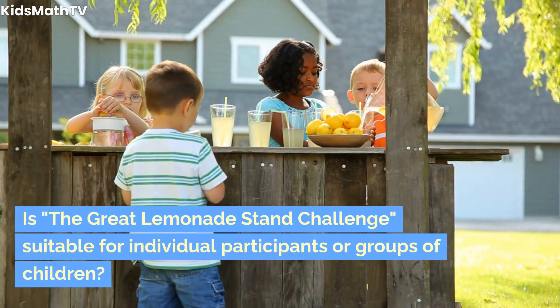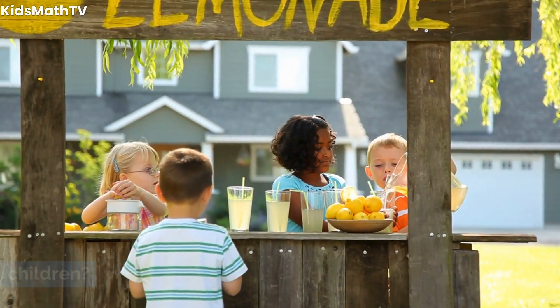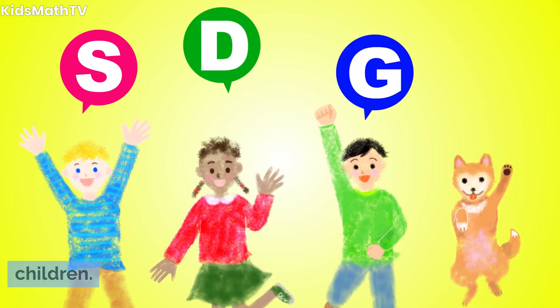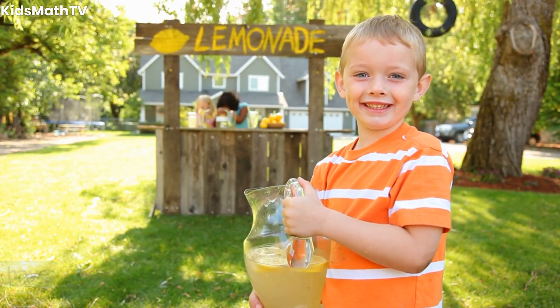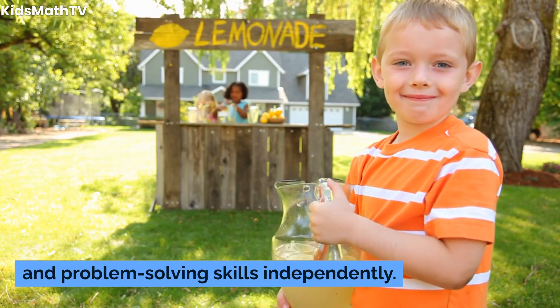Is the Great Lemonade Stand Challenge suitable for individual participants or groups of children? The challenge is adaptable and can cater to both individual participants and groups. Group participation fosters teamwork and collaboration, while individual participants have the opportunity to showcase their creativity and problem-solving skills independently.